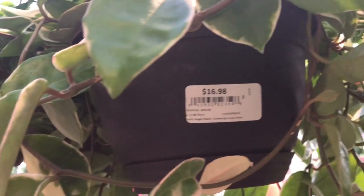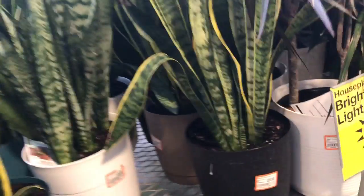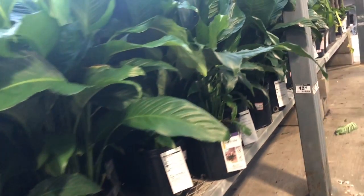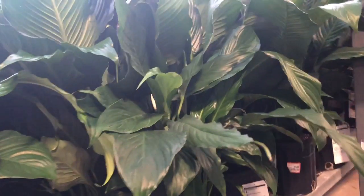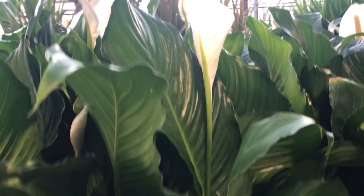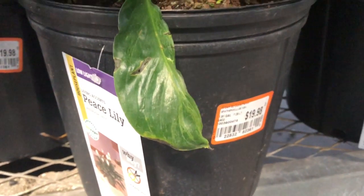Fittonia — are you kidding me? Look at this Hoya — I have never... $17. Your snake plants, Dracena — all these plants look very, very healthy. Like I said, nothing is waterlogged. These look very nice, these peace lilies. For $20 — really good size too.